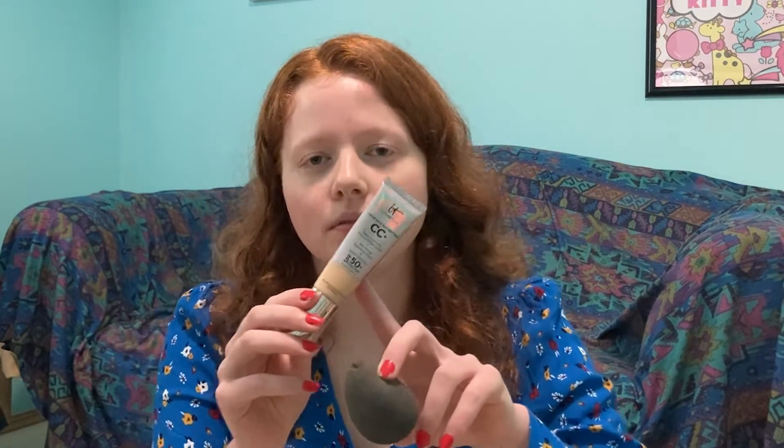Today's my sister's birthday. We're having a party, so I'm gonna do a quick makeup look. I'm gonna use my IT Cosmetics CC Cream. It's great for summer because it has SPF 50.